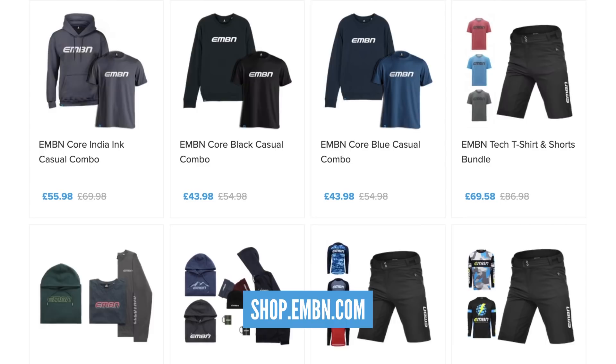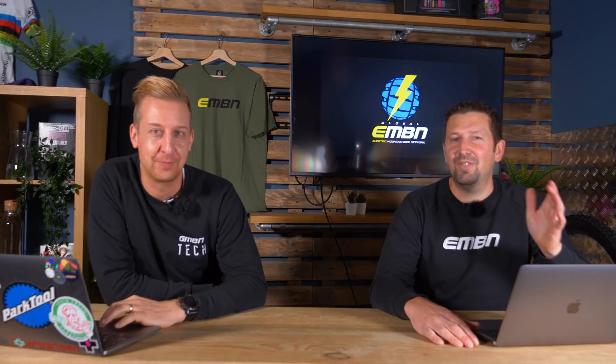A great way of supporting us here on EMBN is to get into the merch shop and check out all the new kit. If you want to look fresh for 2022, it's the best way to do it. You can support multiple channels — EMBN, GMBN, GMBN Tech — all that cool kit in there. Get out there and fill that shopping basket up.